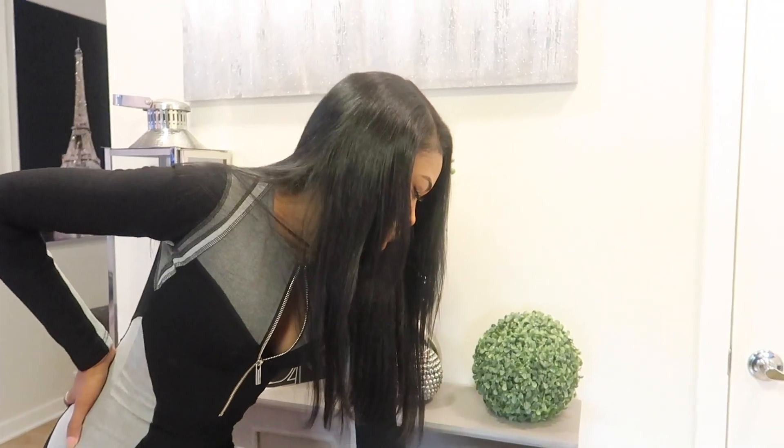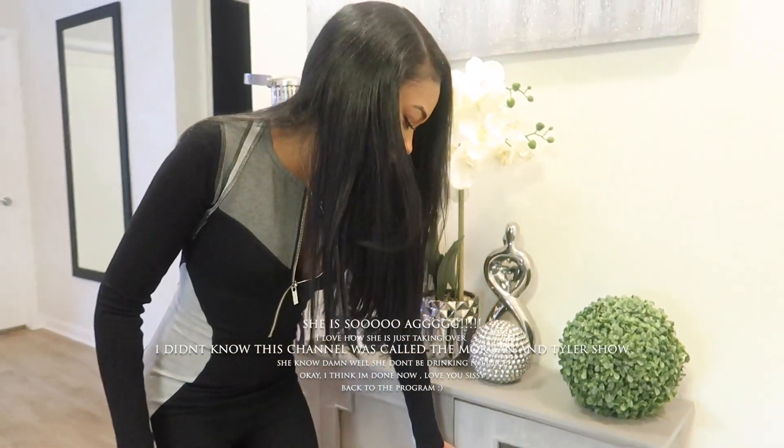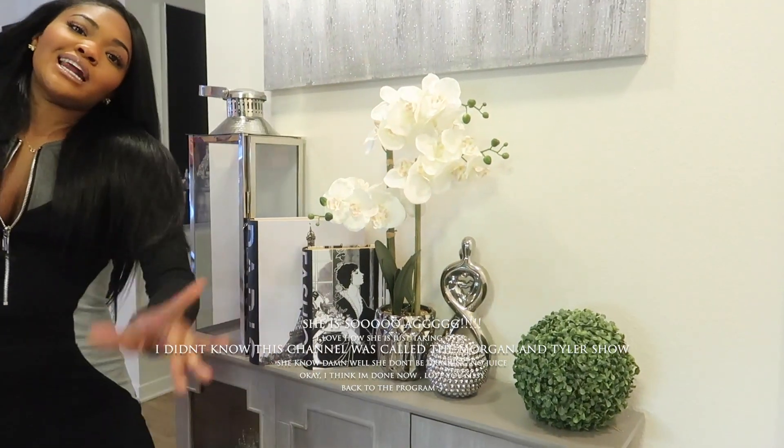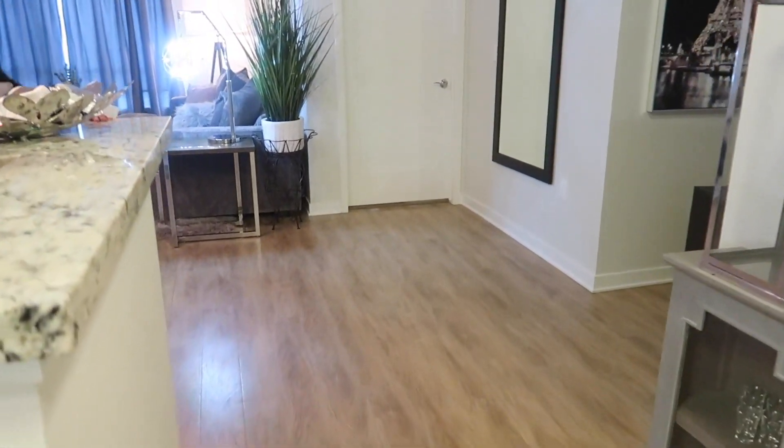She's literally turning my apartment tour into a comedy show. I'm definitely going to get me a glass of Sangria tonight. But let's continue this house tour.